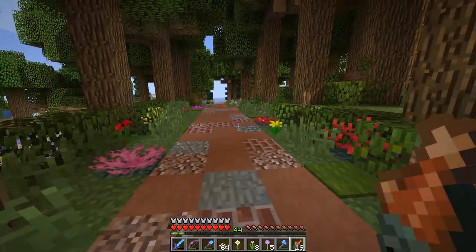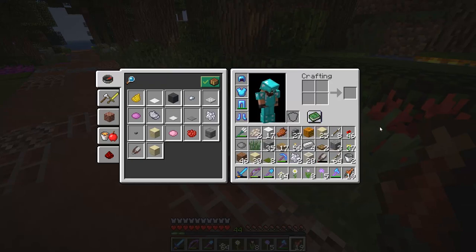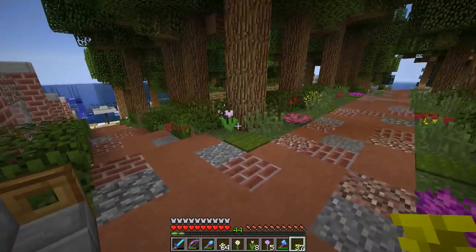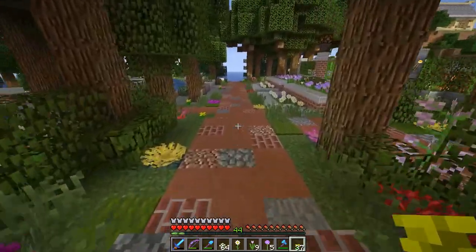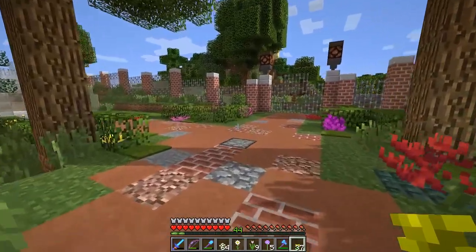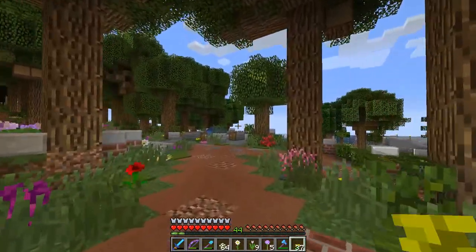Nothing is begging for your attention — no bright flower screaming 'look at me!' Everything looks more natural. The only two flowers I put around the park are the poppy and the dandelion. You can see how things are much more natural, less busy. You can appreciate the flowers, the trees, the rest of the park.